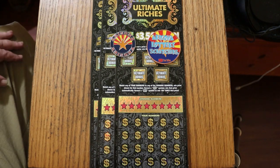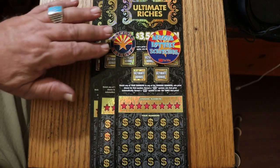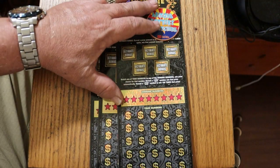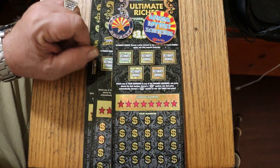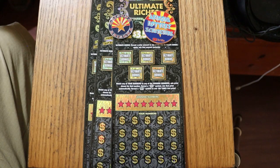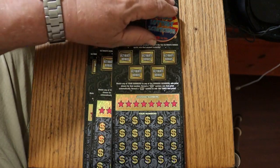It's a simple match-your-number game, or you can find the flying dollar bill to win the prize automatically, or the 100-times symbol to multiply the prize 100 times. There are also bonuses here — find the prize amount under any of the bonuses and you win the prize. So we're going to start with ticket 4 and work our way to 2.